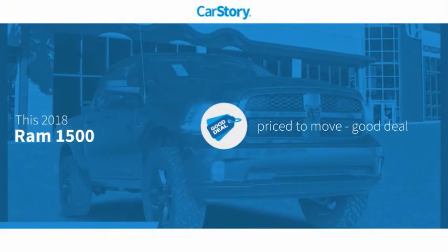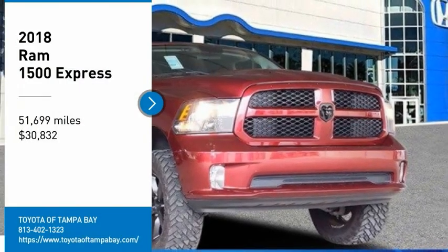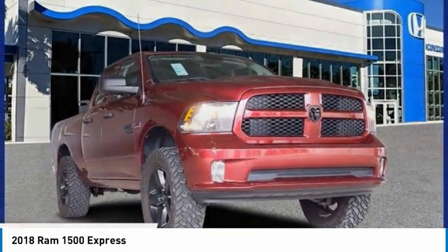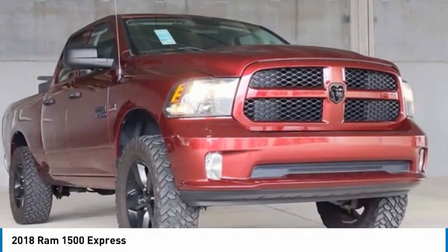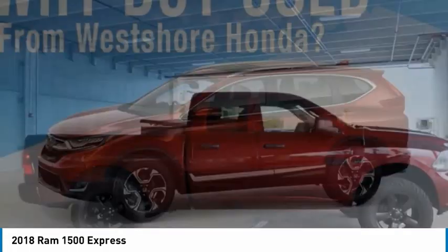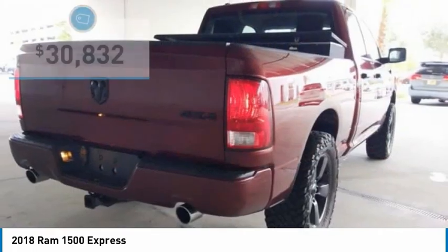CarStory research indicates this vehicle is priced below the average market price. The 2018 Ram 1500 went up against the Chevrolet Silverado, Ford F-150, and Toyota Tundra — all excellent trucks in their own right. The Ram took home the prize for its well-rounded strengths and is priced below $35,000.